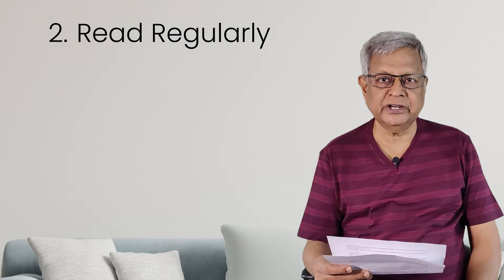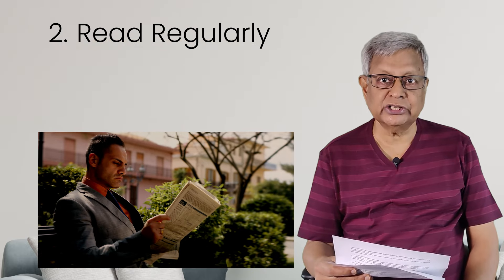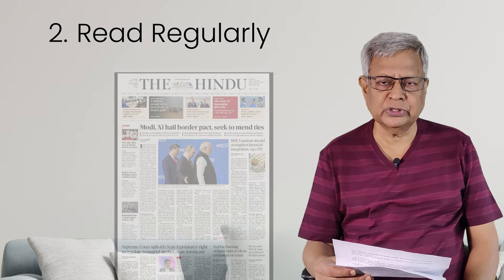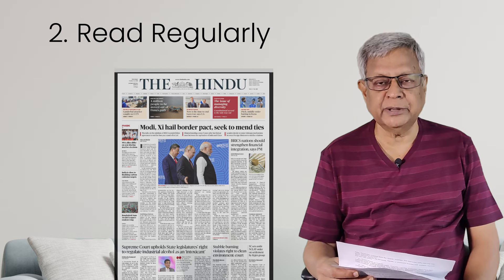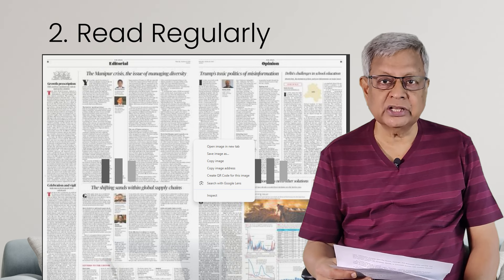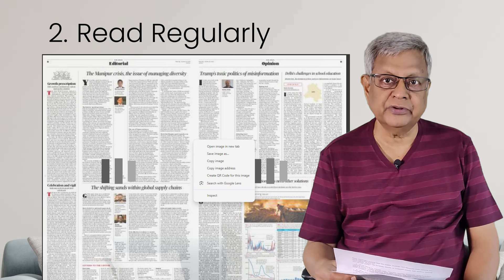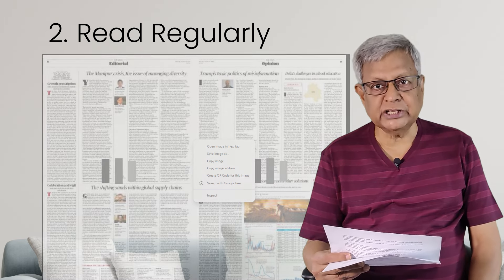The second tip is to read regularly. If you can, read the newspaper every day, but it's difficult to understand newspaper language because they write in journalistic English. When I was in my degree course, my principal used to advise us to read the Hindu paper every day. I attempted it but failed to continue because I couldn't understand anything. After finishing my degree, I started reading the Hindu newspaper every day and gradually I picked up a lot of vocabulary.